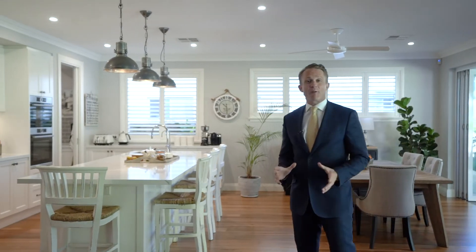As you can see, this is an absolutely flawless home without a single detail overlooked. If you could design the perfect home, this would be it. Lauren, Lyndall and myself can't wait to show you through.